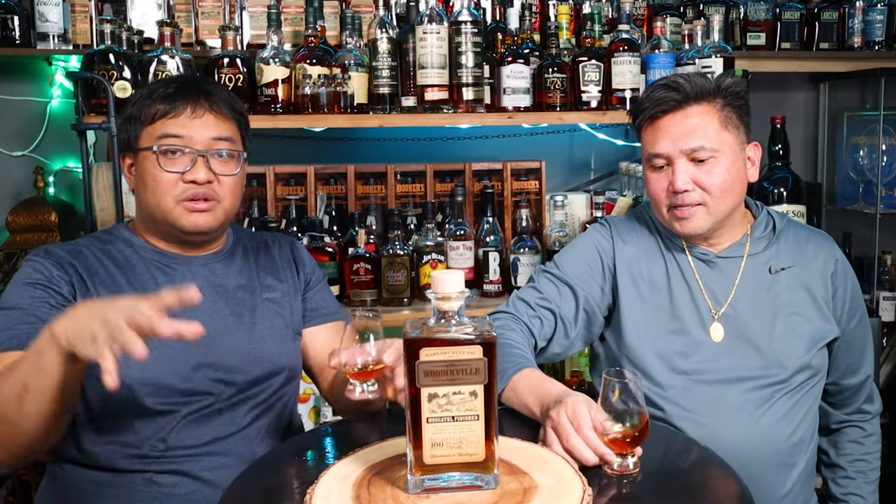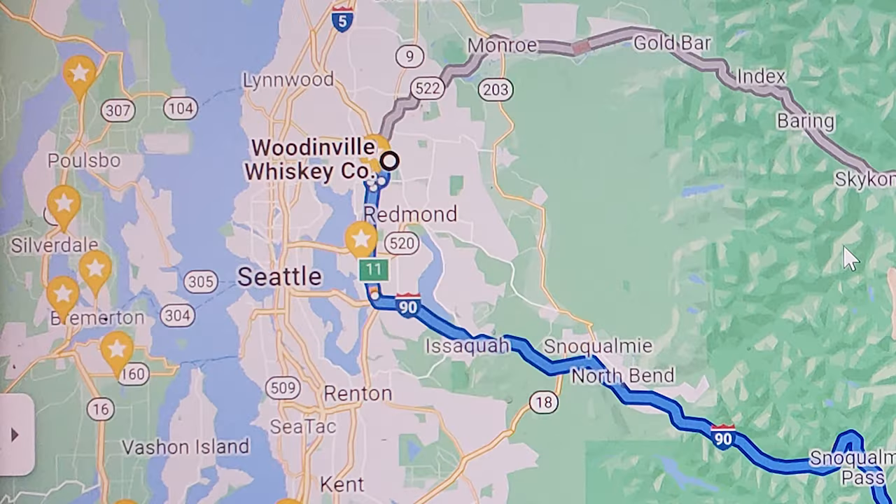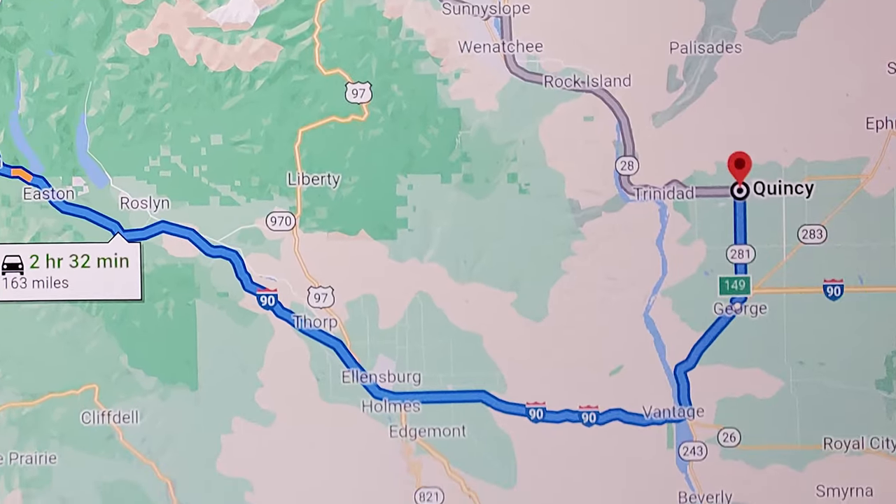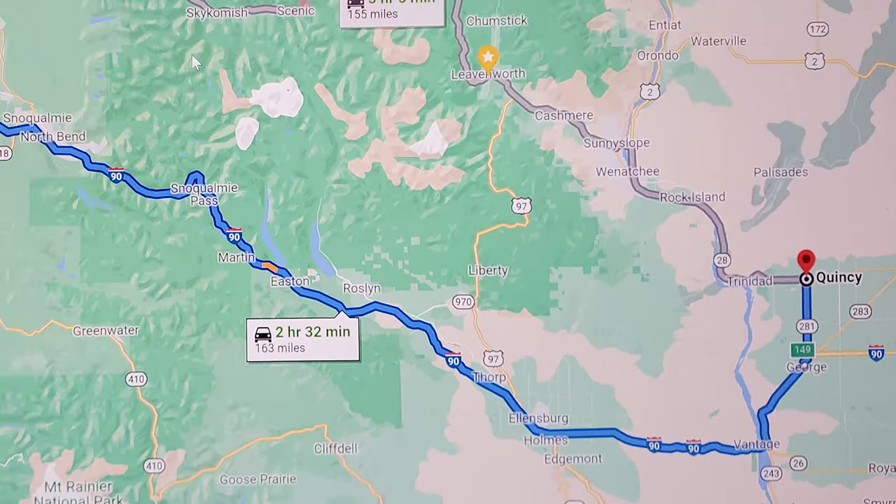Woodinville produces their stuff here in Woodinville, Washington, and they truck their stuff over the mountains to Quincy. For the 100 proof, this is sweet to the nose.